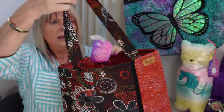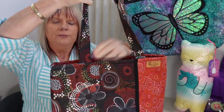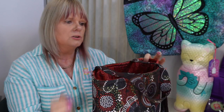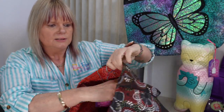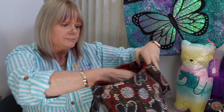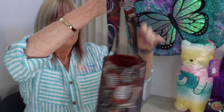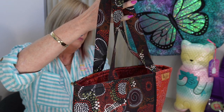This is another tote bag that has foam in it — the foam actually allows it to stand up on its own so it's not going to collapse. It also has a zipper pocket inside, and the price for this one is $45.